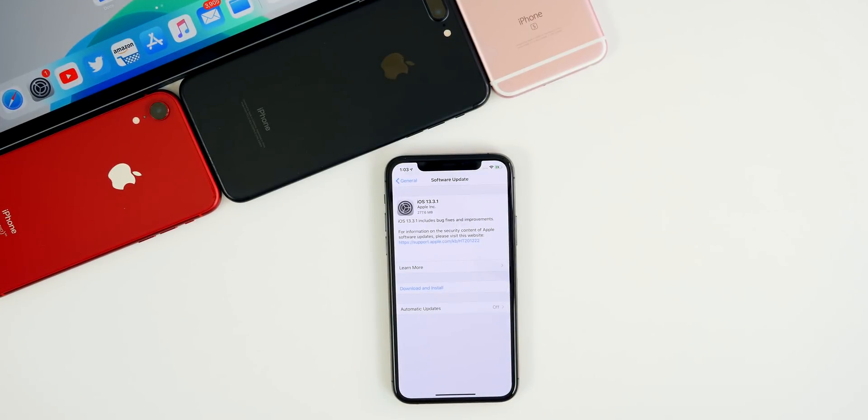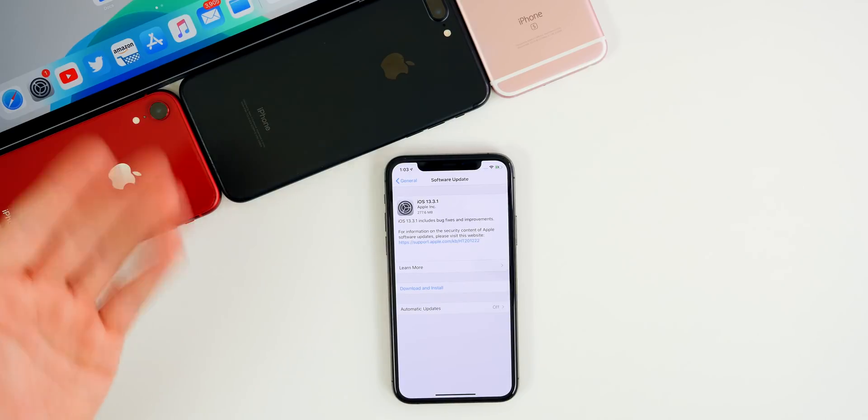As a side note, Apple also released watchOS 6.1.2, macOS Catalina 10.15.3, and updates for tvOS and the HomePod as well. But of course this video is all about iOS and iPadOS 13.3.1.